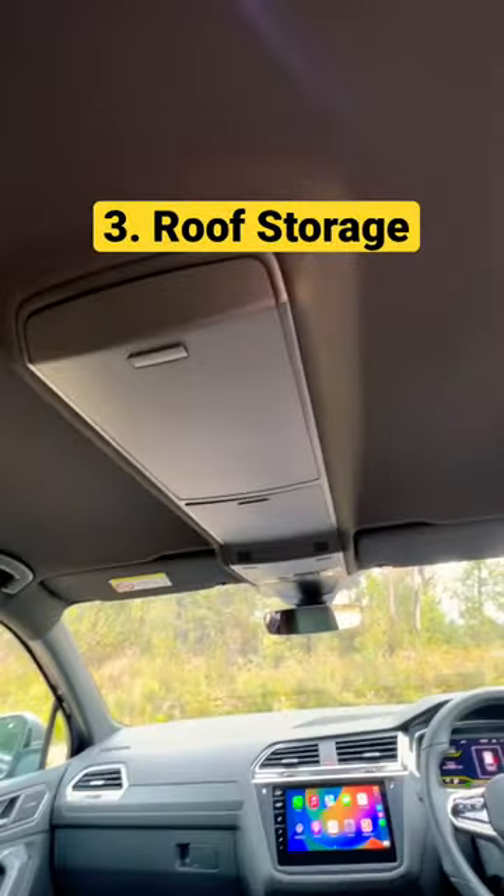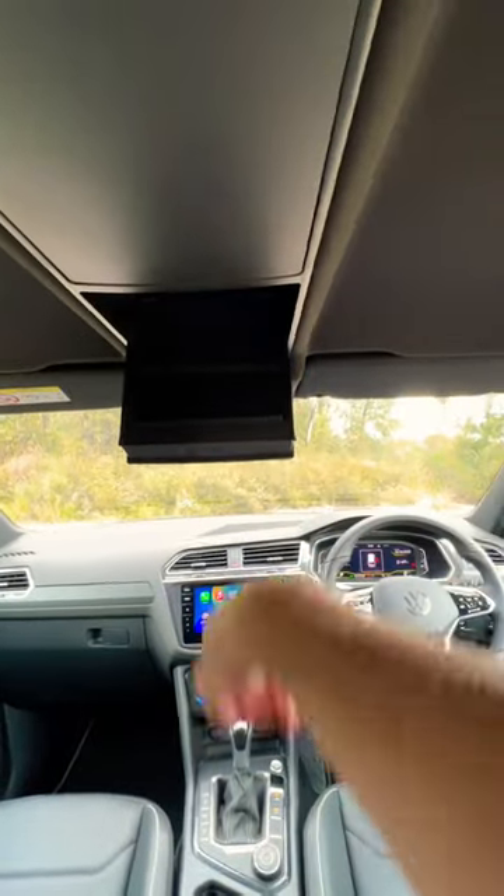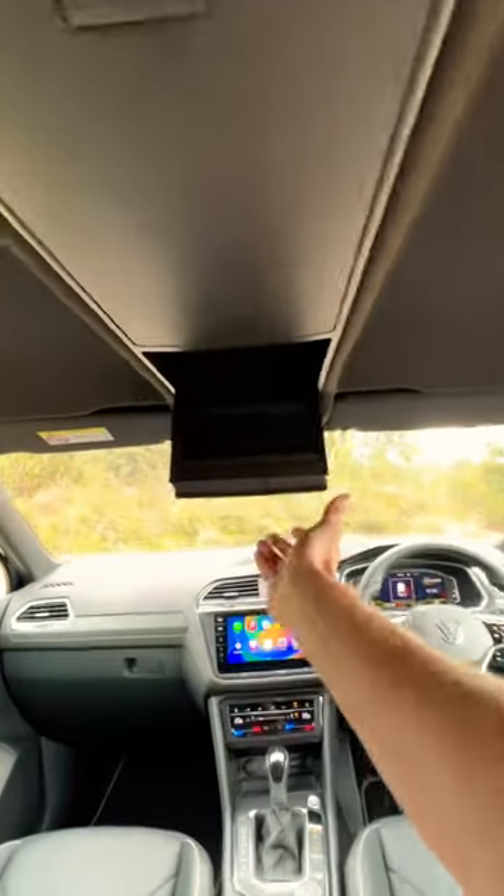And now in the back, you can access these roof panels. They're not just for your sunglasses, which you can use like many other cars get, but you also get this one here, which is even bigger and you can store even more stuff in the roof.